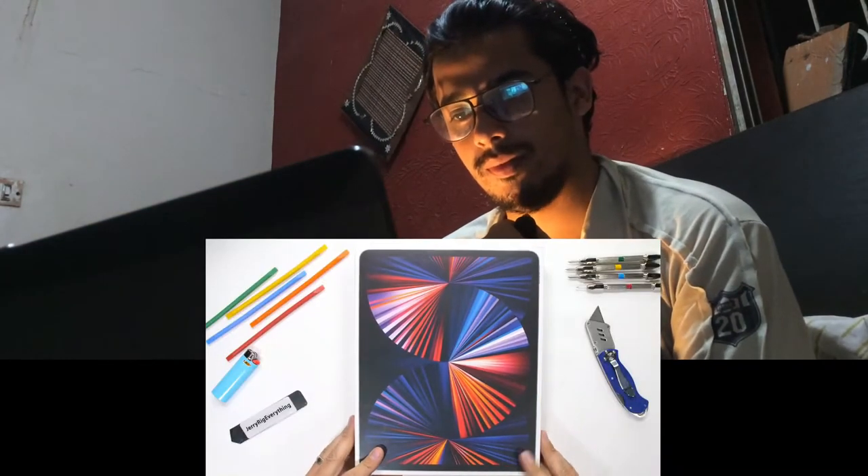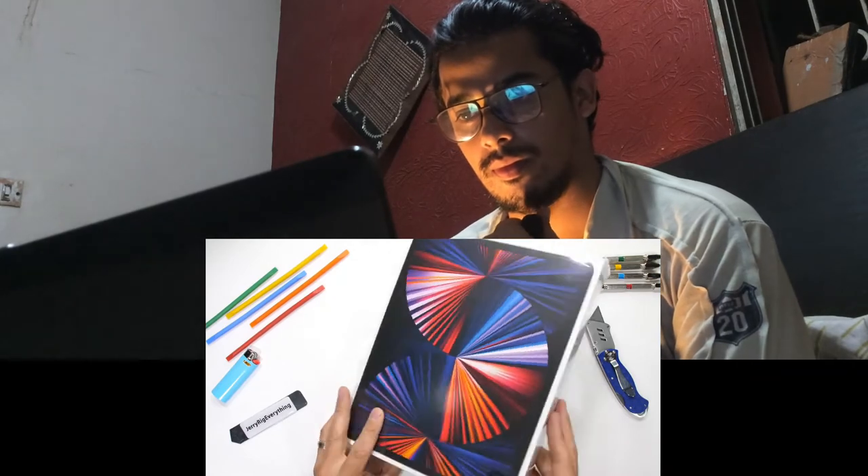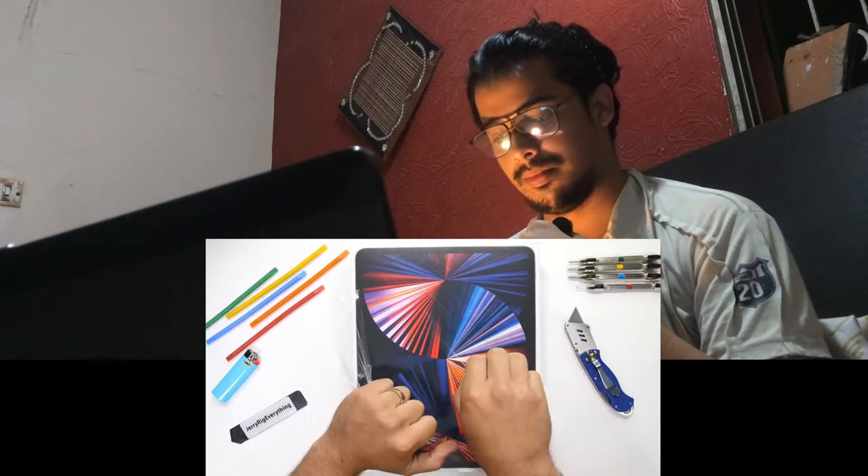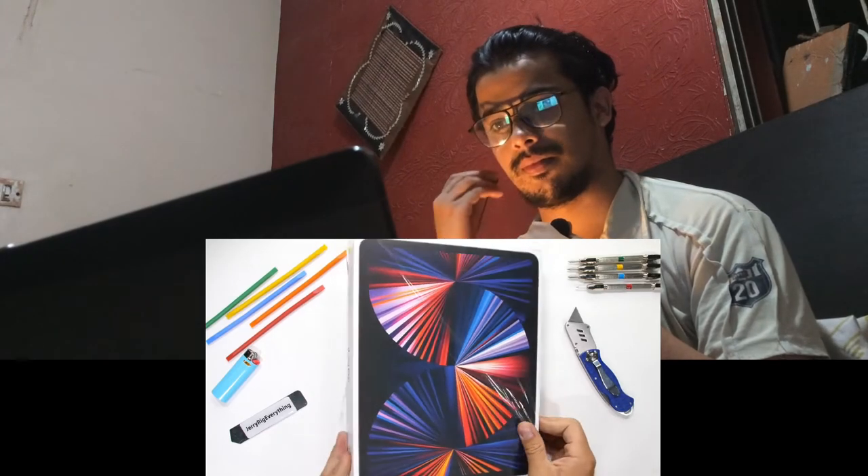Hello guys, so today we have a new reaction video. We're back again with another iPad, this time the bigger one. Will it suffer the same fate as the last two? Probably. Are we going to test it anyway? Definitely.